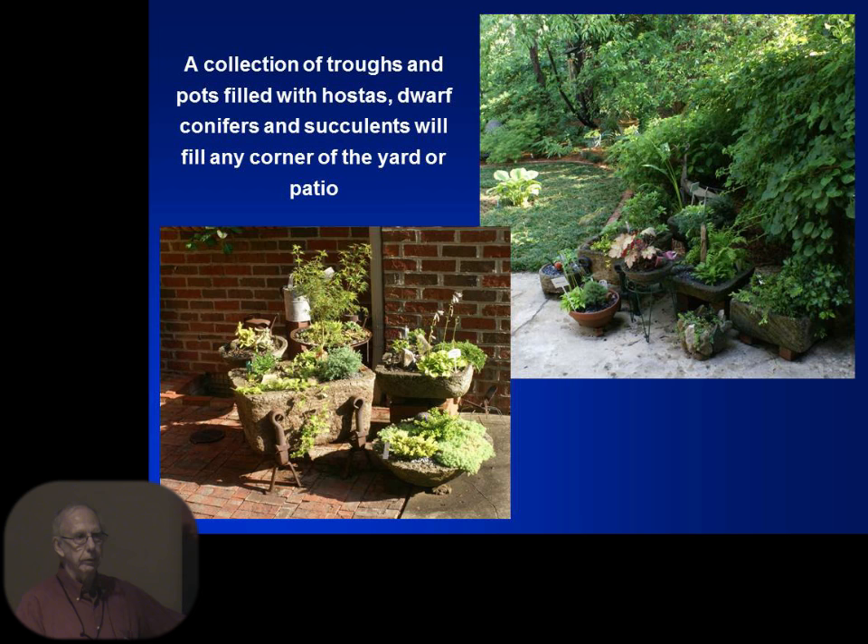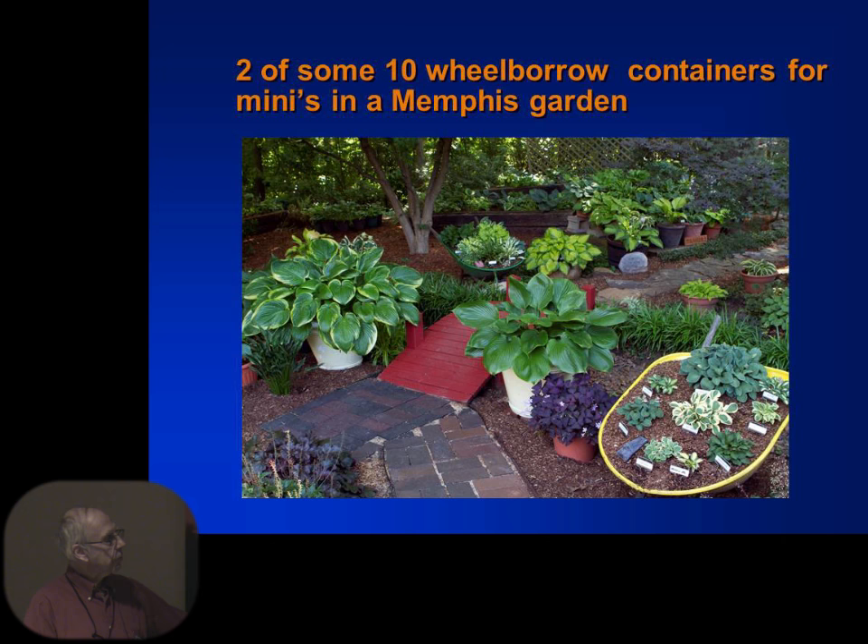Hypertufa pots — we did a class two or three years ago for the Master Gardener program at Parkland. If you have made some or you buy them, they're great pots to put hostas, small conifers, and ground covers in — great for sitting out on your patio. Both of these examples are in North Carolina. They filled in the area of a patio where there's a little shade in the corner of a house. If you have a corner that gets either morning shade or afternoon shade, get some hostas in pots — I'll tell you how to take care of those through the winter.